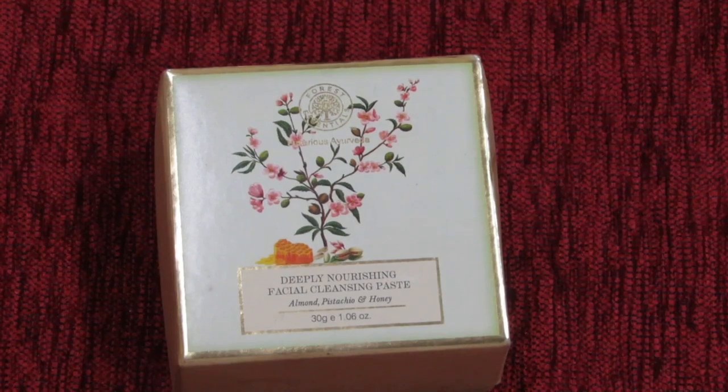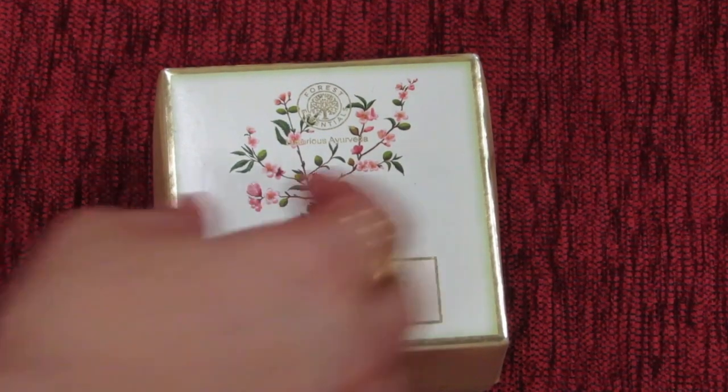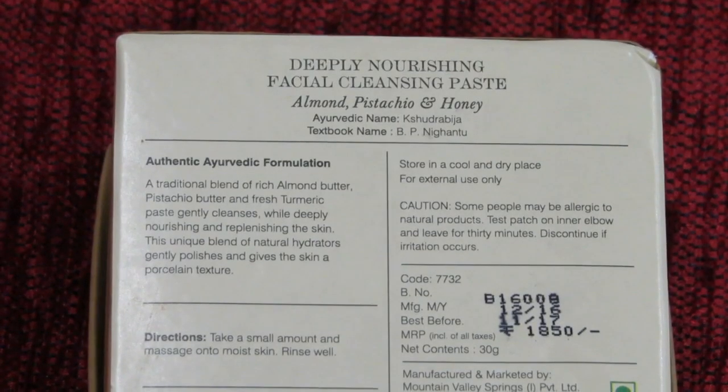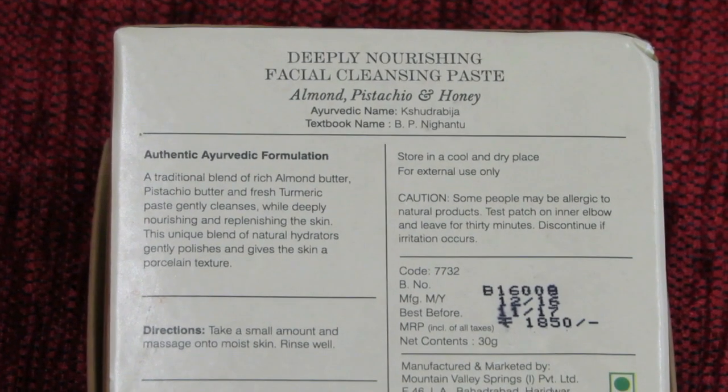Hello my Super Babies. Welcome back to my channel. Today I am going to show you a product from Forest Essentials — the Deeply Nourishing Facial Cleansing Paste, which contains almonds, pistachios and honeybees.